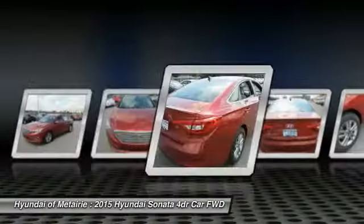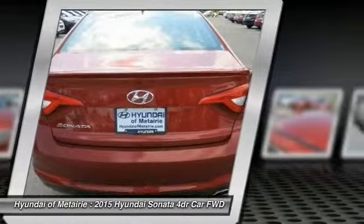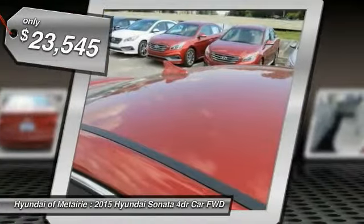Don't forget the exterior corrosion protection — a 14-step roto dip system that provides unmatched protection for your Sonata — and it is priced below $25,000.